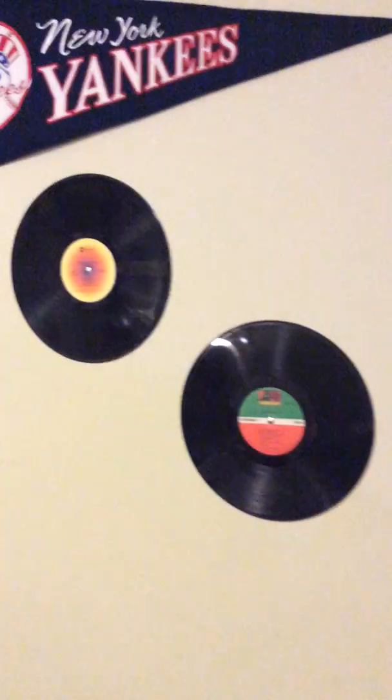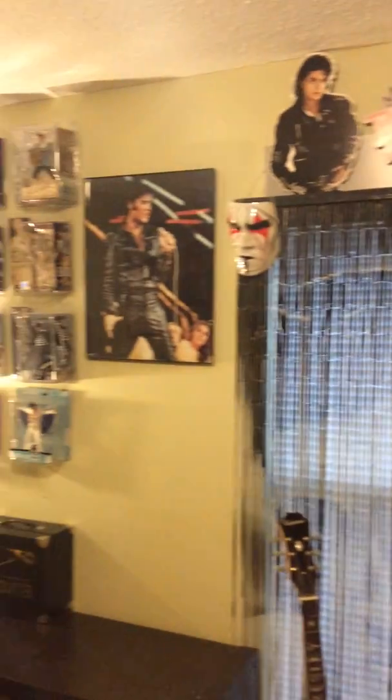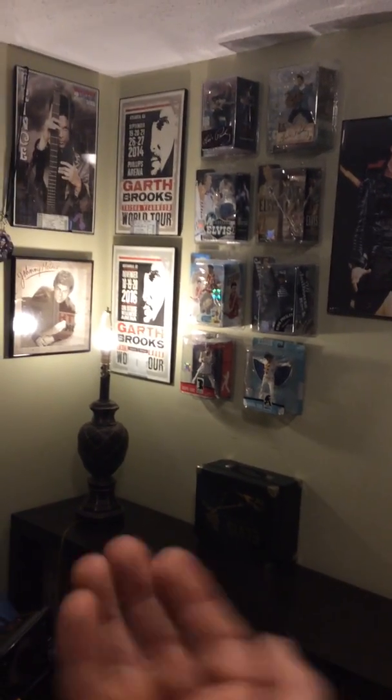That's it — that's my man cave. Hope you all enjoyed it. I showed it before but this is a lot better quality. Hope you guys enjoyed seeing where I leave my stuff and where I sit and make my videos. I sit right there.